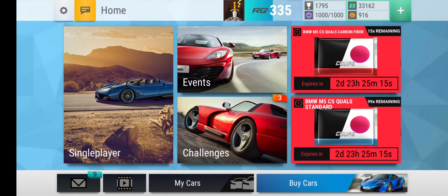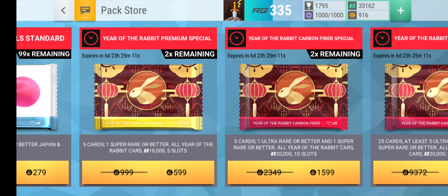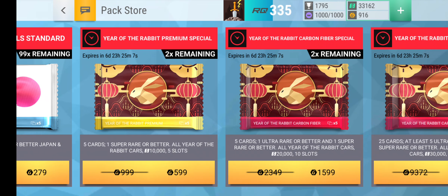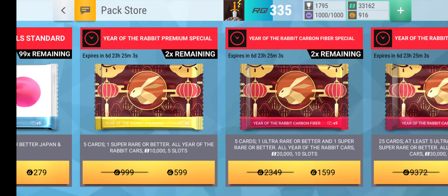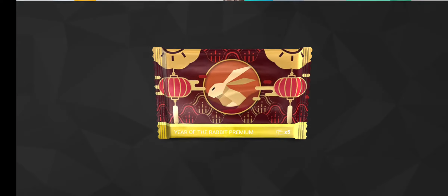Alright, now we've got enough for this pack — the Year of the Rabbit Premium Special. I was thinking about saving up for this, but I don't really feel like it. We might be able to buy two of these later, so let's buy this and see what we can get.